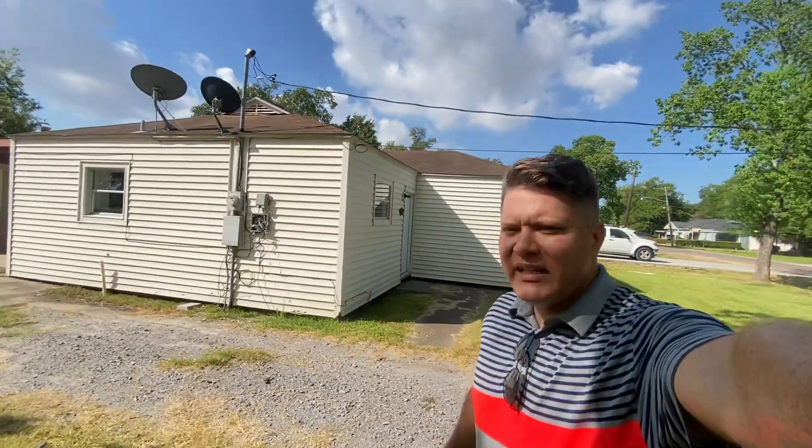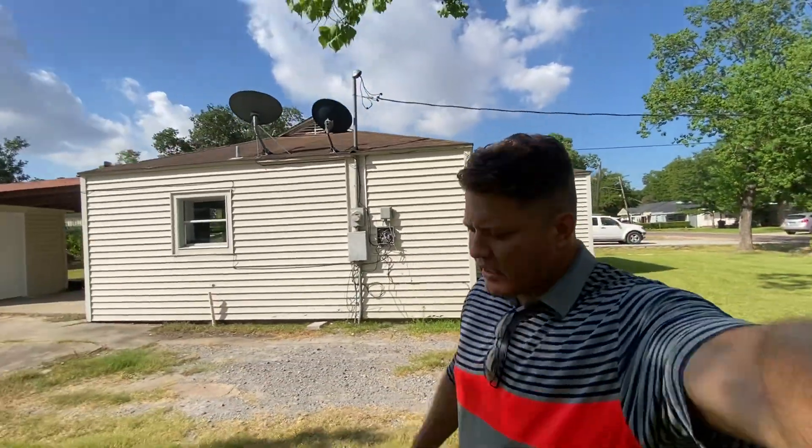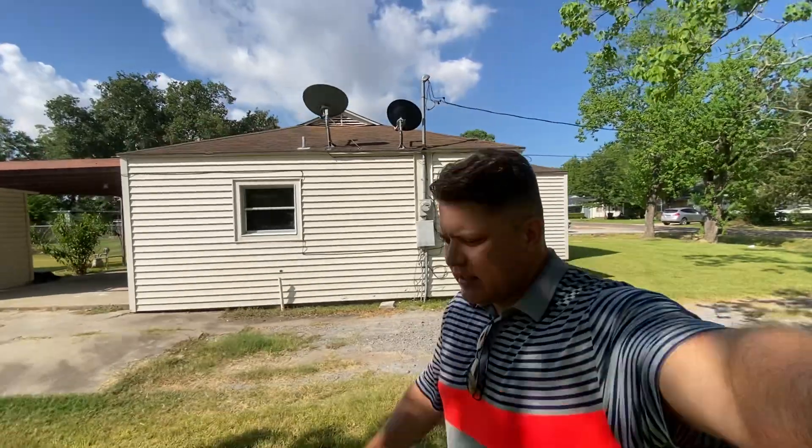Muchísimas gracias, déjanos saber. Let us know if we can help you. 409-402-8006 — es donde se puede comunicar por si les interesa esta casa o según les va a interesar otra área.